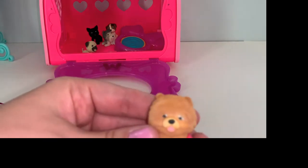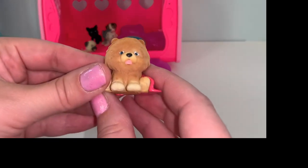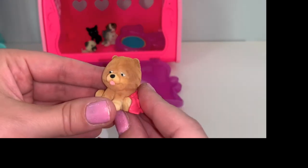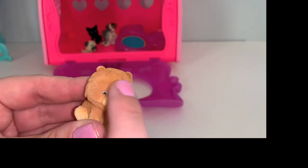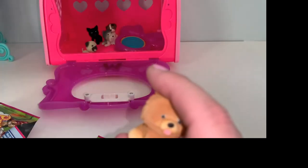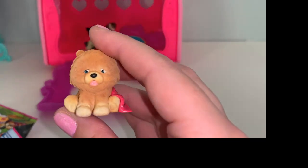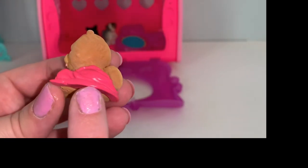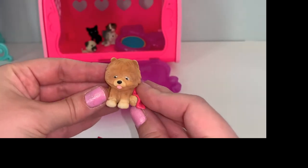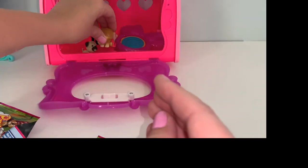Oh my gosh you guys, look at the blankie on this one! Oh my goodness — seriously these are literally the cutest toys I have ever seen! Look at the little wrinkles! Okay let's check the checklist and see who we have. We have Rodney! Rodney you are adorable! Look at the blanket! This is the cutest thing ever — and the tongue! Again with the tongue! Oh my gosh, I'm so excited!